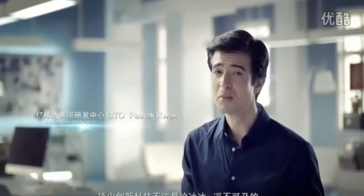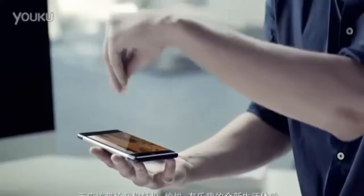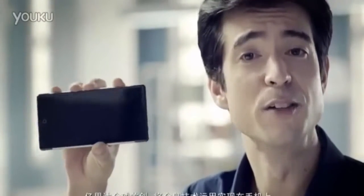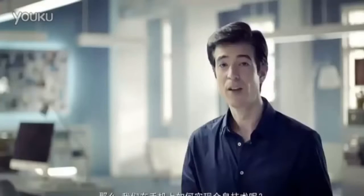Cutting-edge innovation technology shouldn't be cold and unreachable. It should be fun and part of daily life. This is eStar's world-first holographic smartphone.